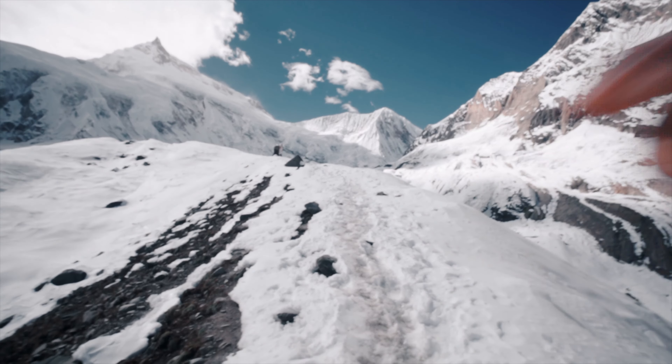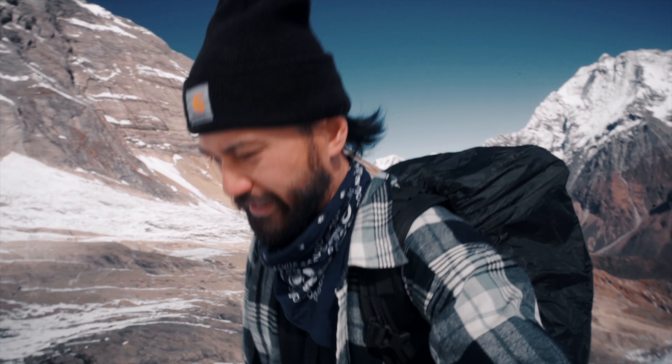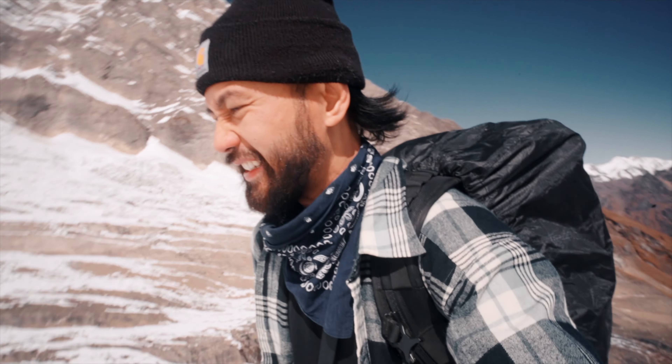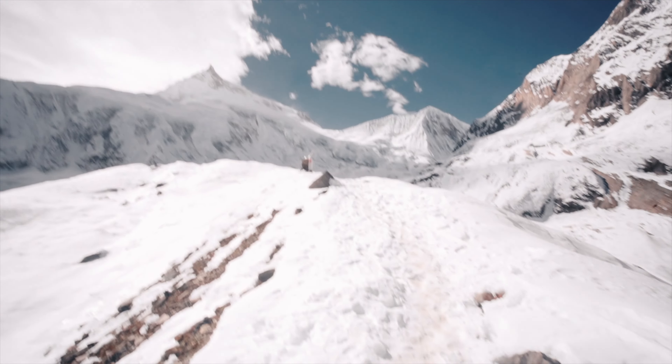I think I'm almost there. Man, she was really steep. It makes sense because I'm making a 1,500 meter plus ascent and it was challenging, man. 4,900 meters. I just gotta make sure I don't slip. And I think that's it right there. Holy. What a day.